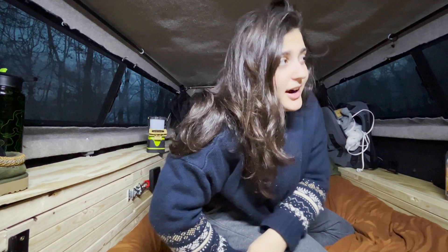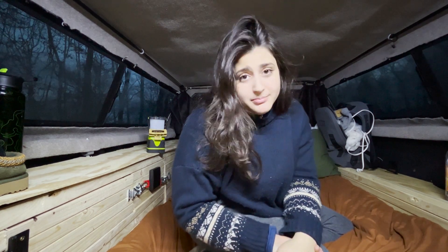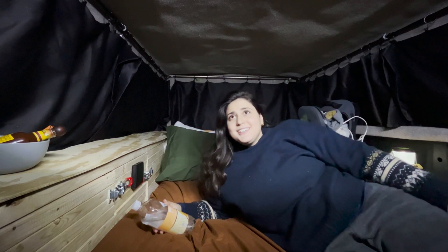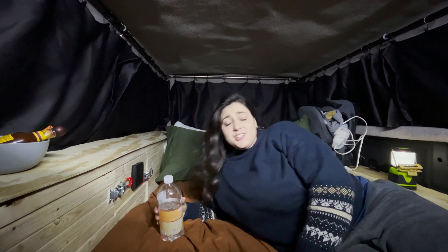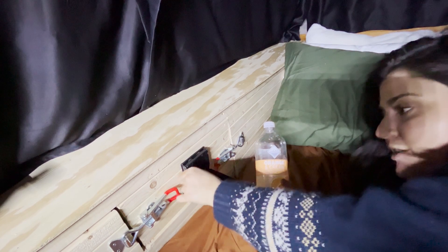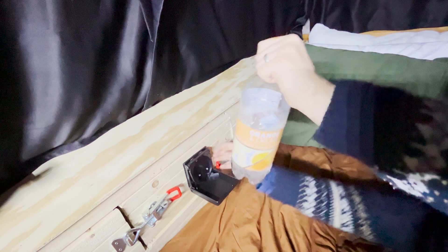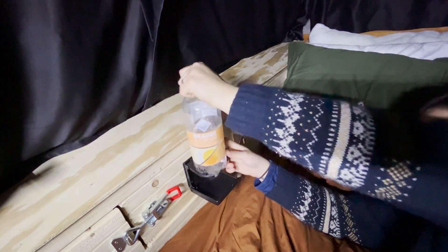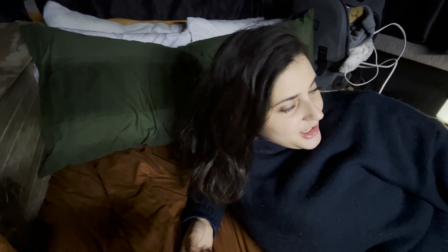It's my favorite time of the night where I get to put all the curtains up and no one can see in here at all. Ta-da! It's so cozy when all the curtains are up. Before I forget — I installed a little cup holder right next to the bed so I don't spill my drinks anymore. I just wanted to make sure to think of nearly everything with this build, and I feel like I have done that.